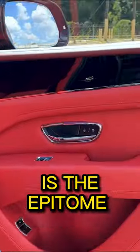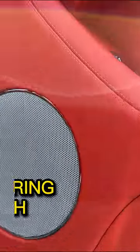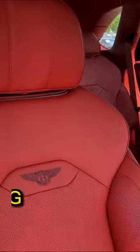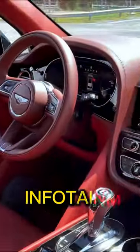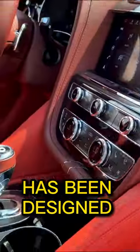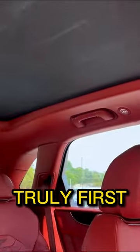The Bentayga V8 is the epitome of luxury, featuring high-end materials such as hand-stitched leather, exotic wood veneers, and state-of-the-art technology. From the spacious and comfortable interior to the advanced infotainment system, every aspect of this vehicle has been designed to deliver a truly first-class experience.